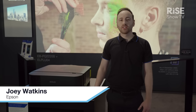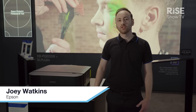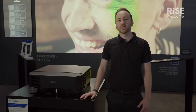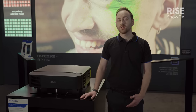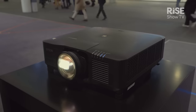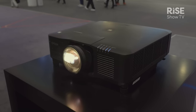Welcome to ISE 2023. We're here today on the Epson stand unveiling our brand new range of 4K high brightness projectors in the 8,000 to 20,000 lumen market range. We're really excited to launch our brand new products featuring the world's smallest and lightest 4K laser projectors at 10,000 lumens and 20,000 lumens.